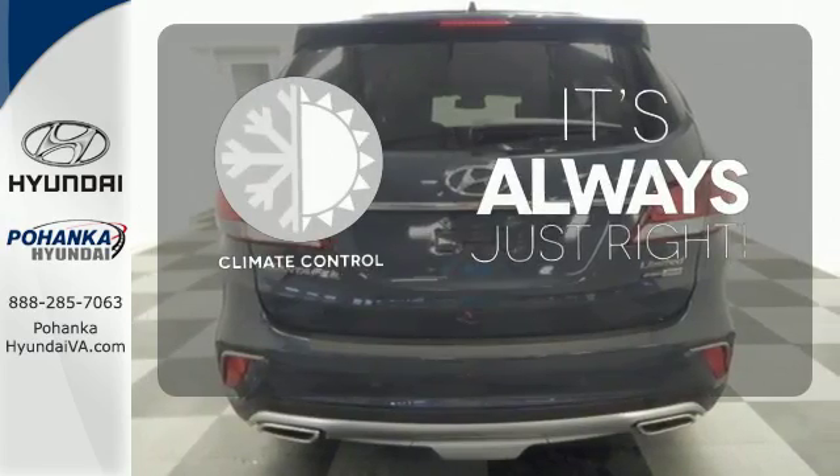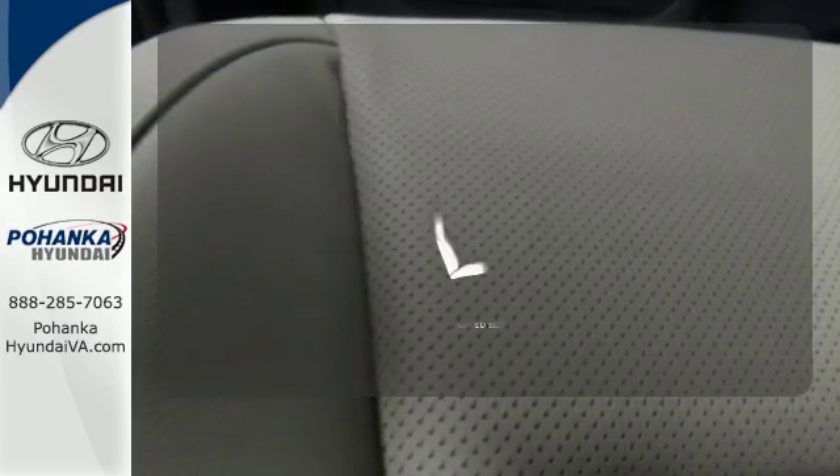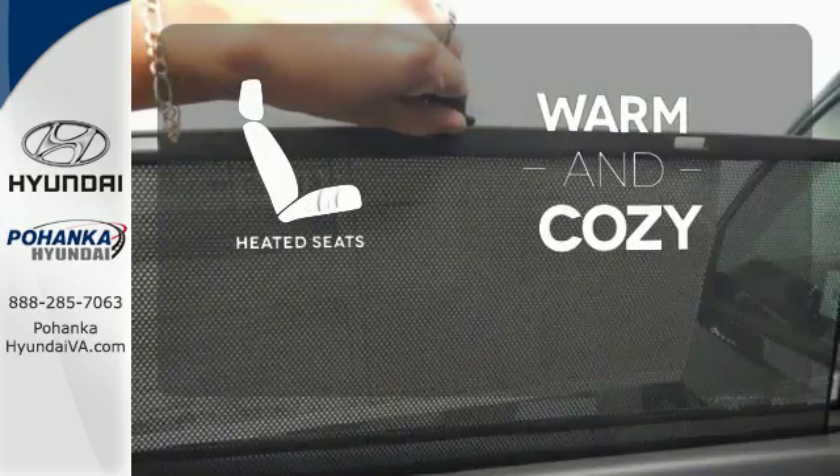Set it and forget it with the climate control. Hindsight is 20-20 with a backup camera. Wrap yourself in the comfort of heated seats.